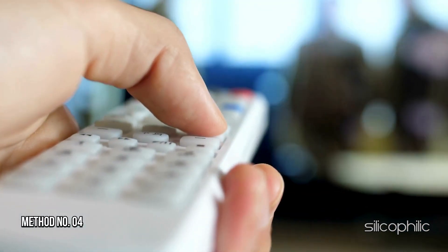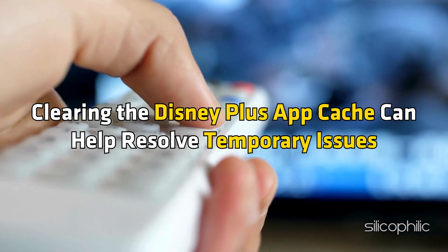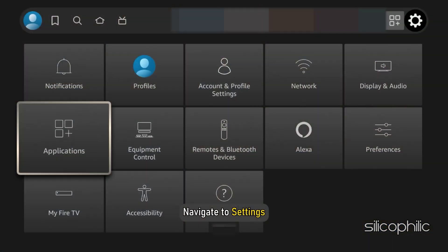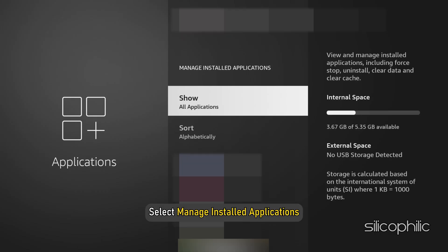Method 4: Clear App Cache. Clearing the Disney Plus App Cache can help resolve temporary issues. To do so, navigate to Settings, then select Applications, then select Manage Installed Applications.